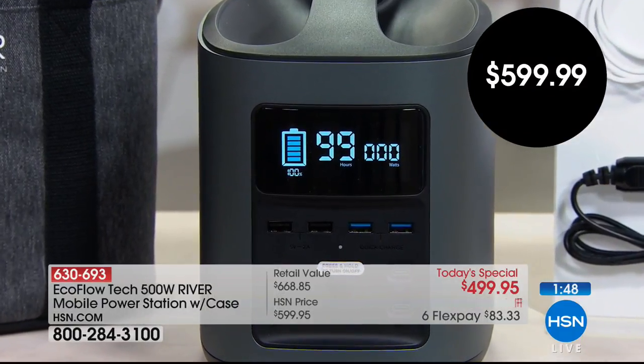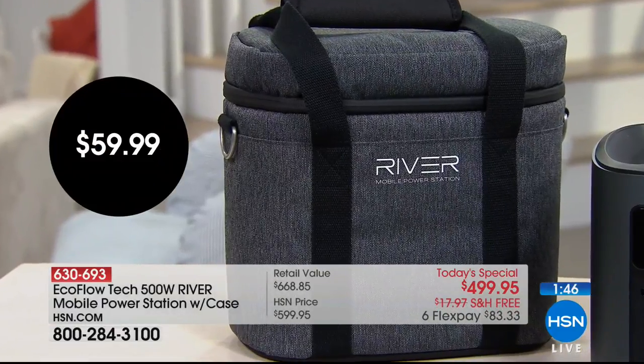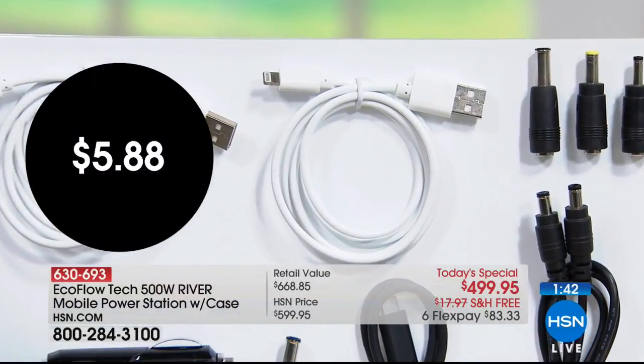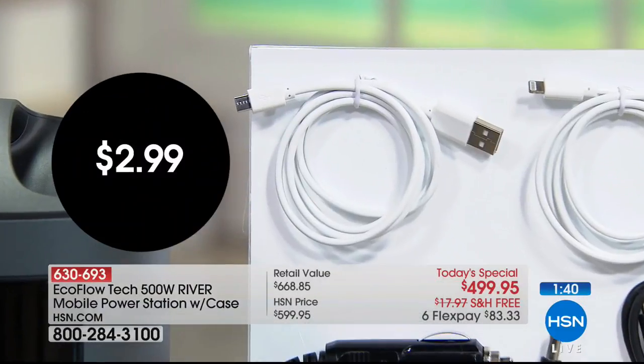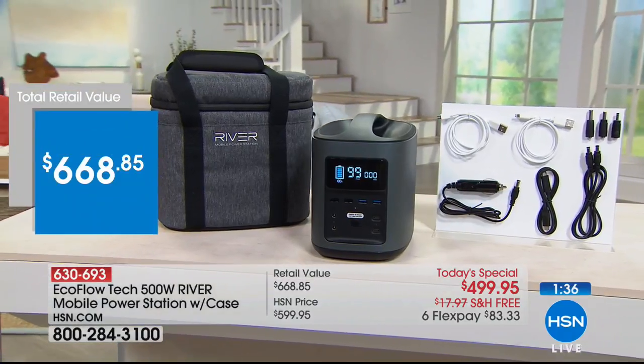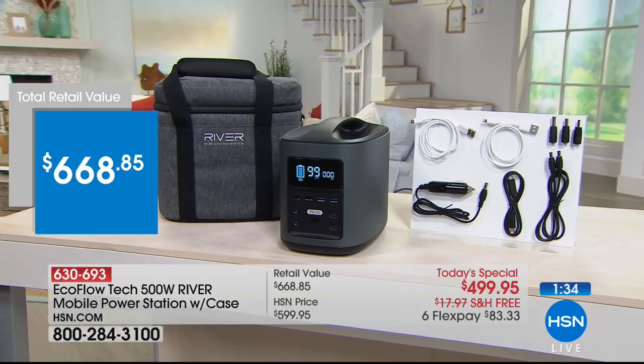If purchased separately, that's a $600 industrial strength power station, a $60 carrying case, and almost $10 in additional cords and cables. The EcoFlow Tech team is actually live on Facebook right now if you want to ask any specific questions. But this is the day to do it.